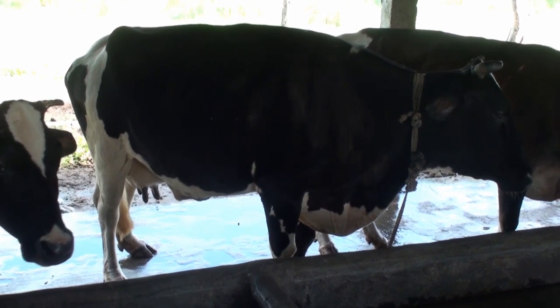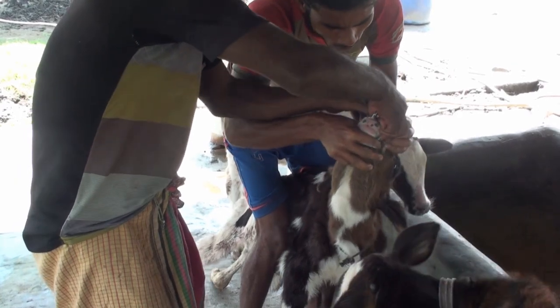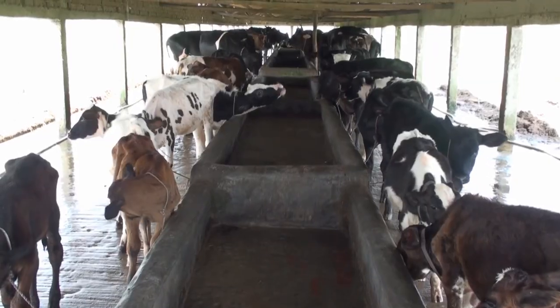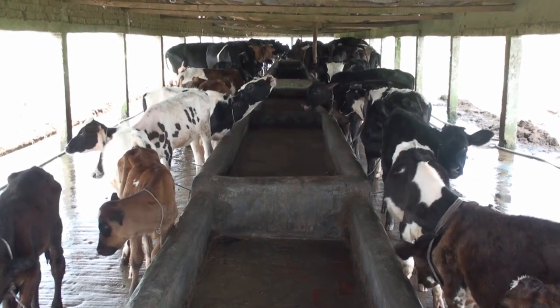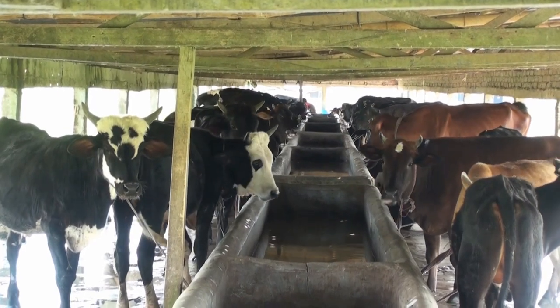Proper breeding, balanced diet, and the need for farmers to know about modern technology for disease prevention and early treatment are key factors. This dairy farm has two rows, where more animals can be observed in two rows of cowshed.